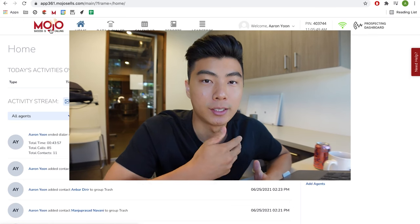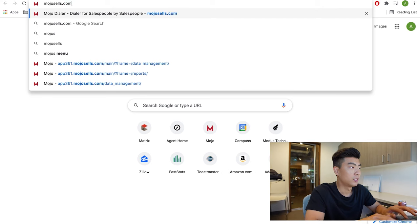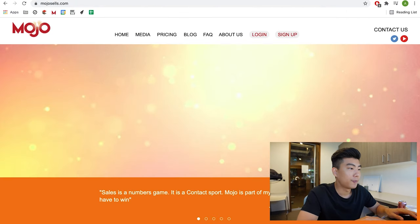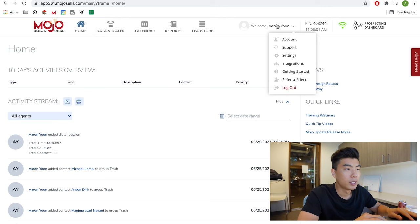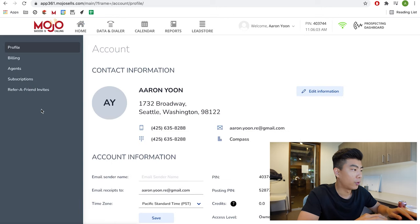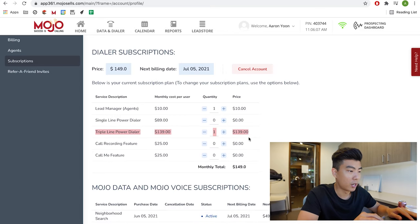The first step to getting listings through Mojo is to sign up for Mojo. Go to MojoSells.com — a link is in the description. Sign up and log in. Then sign up for the triple line dialer, right here, for $139.